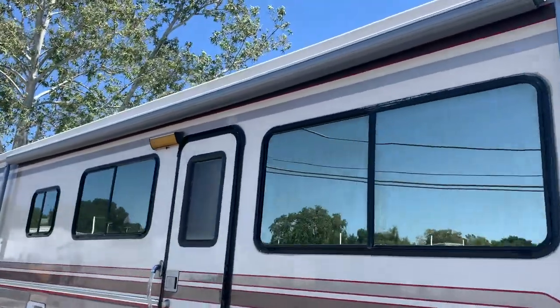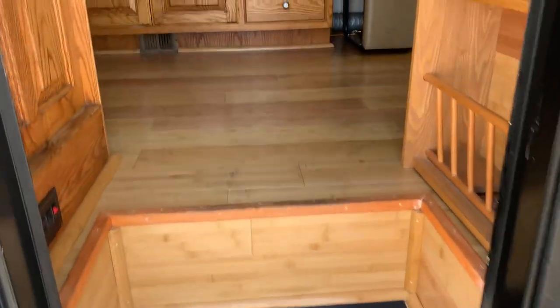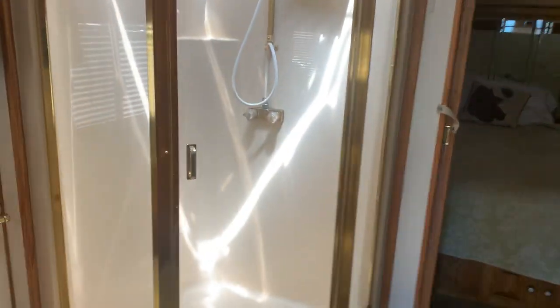That was the awning — we didn't pull it out to see how it is, but it looks like it's in a cover so it should be good. The automatic door step works good. All wood floors. I'm going to kind of do this quick because we do have still shots of everything. It's got the shower right there, a sink, and nice mirrors.